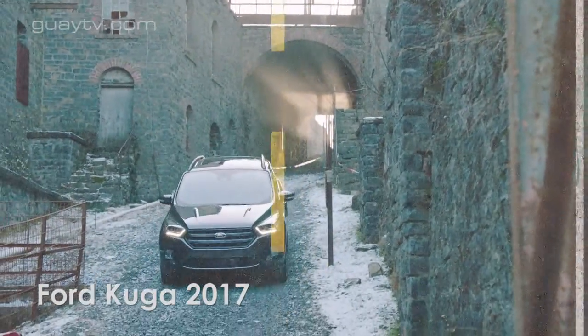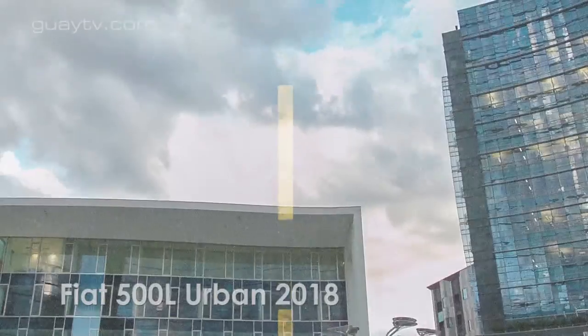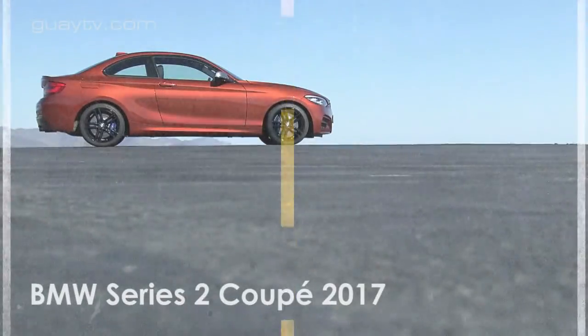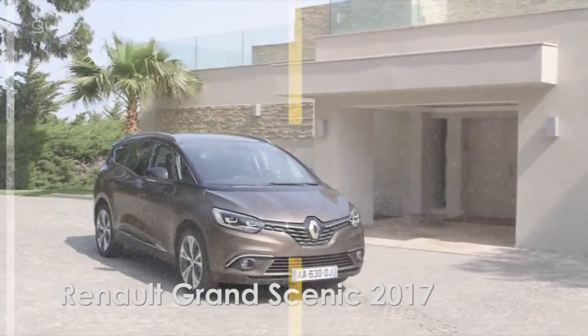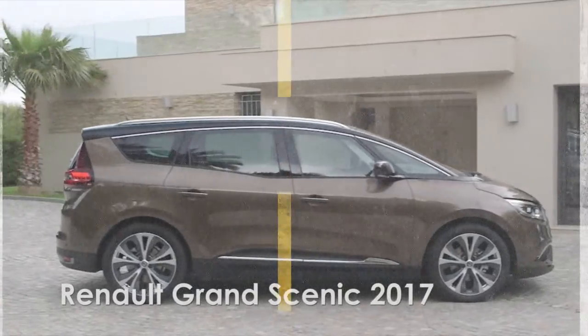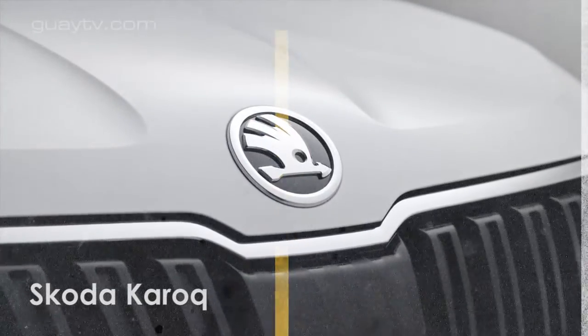En este vídeo se analizan cinco vehículos: Ford Kuga 2017, Fiat 500L Urban 2018, BMW Serie 2 Coupé 2017, Renault Grand Scenic 2017 y Skoda Karoq 2018.